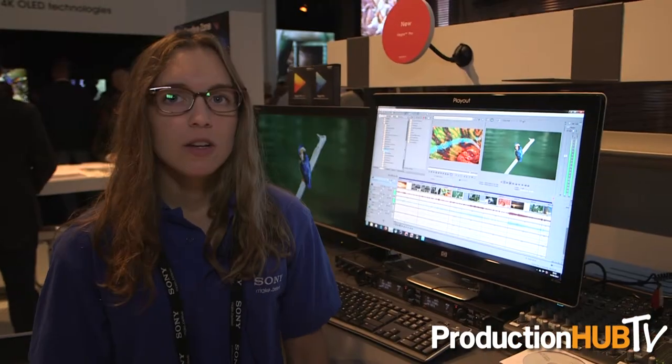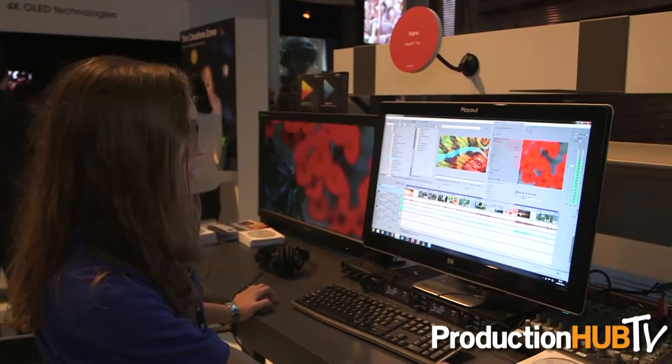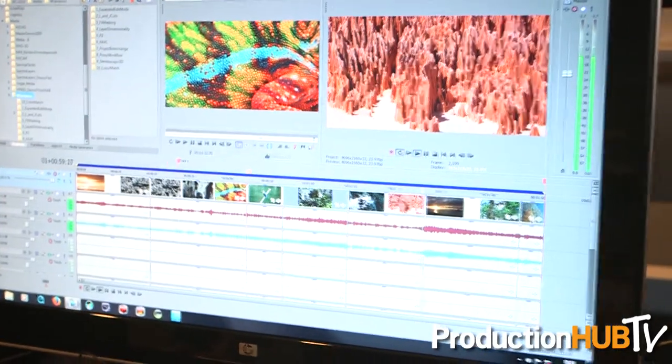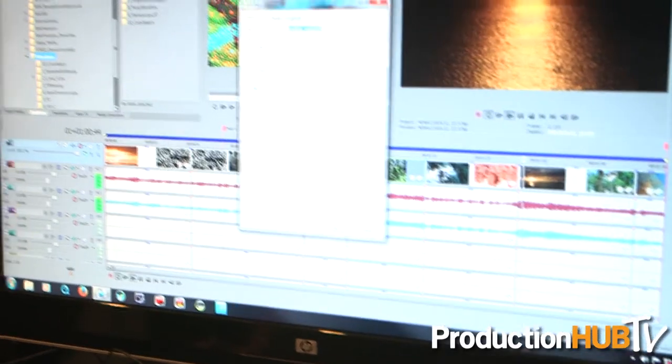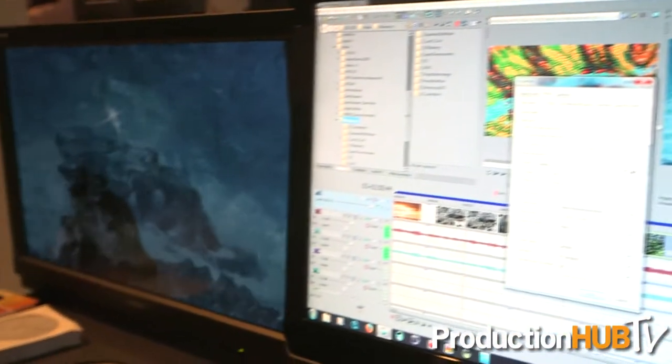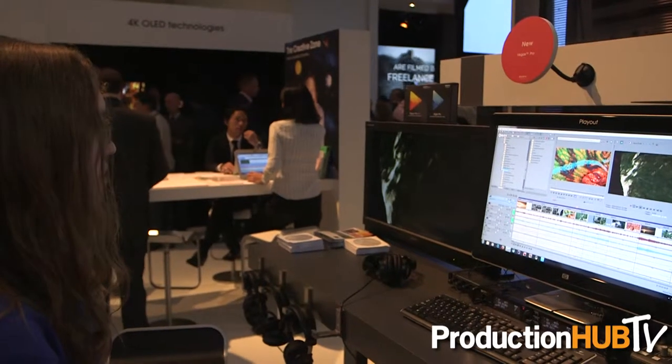You don't have to transcode it first — just put it on the timeline, do your editing, and then you can render out to a variety of formats or render out to an XAVC format as well. As you can see, this is XAVC 4K footage playing back on the timeline, and we're getting beautiful playback on this very nice 4K monitor that we have set up here.